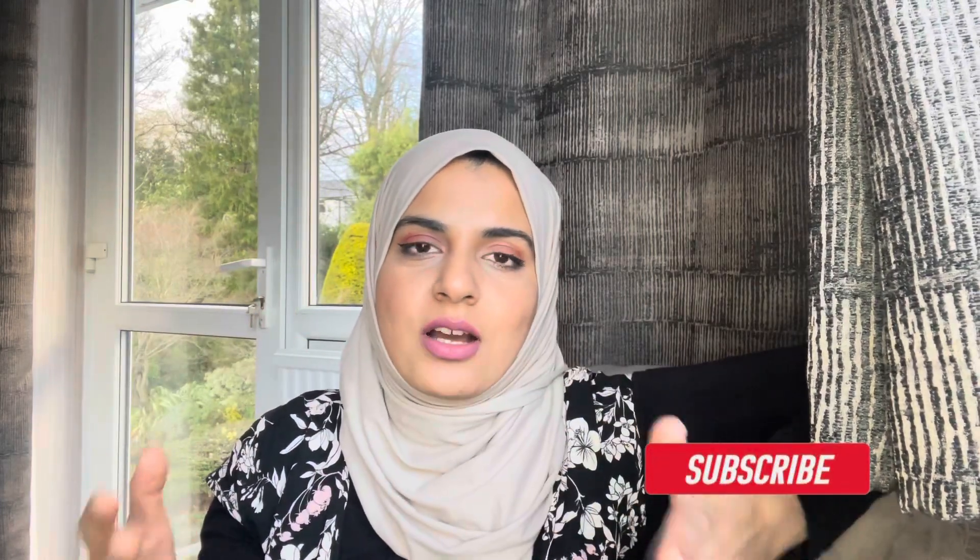Hey guys, this is Farah, welcome to my channel — we talk about building a business on Amazon. If you're interested in that, please subscribe. I was going to post another tutorial, but I came across this video and you guys have to watch this with me. Make sure you stick around and don't click out.